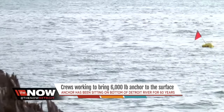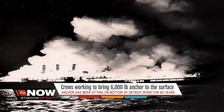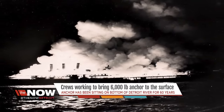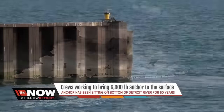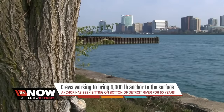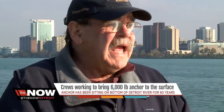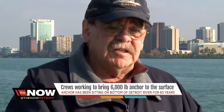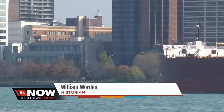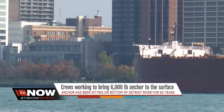So why the work to bring up the anchor now? The ship was burned and scrapped in the 1950s. But as Warden reminds us, Detroit's home to more than just the auto industry. These waters in Detroit were once home to one of the greatest naval architects that ever lived. Anything that reminds us that we have that distinction, even if it's a small thing, is a worthwhile endeavor.